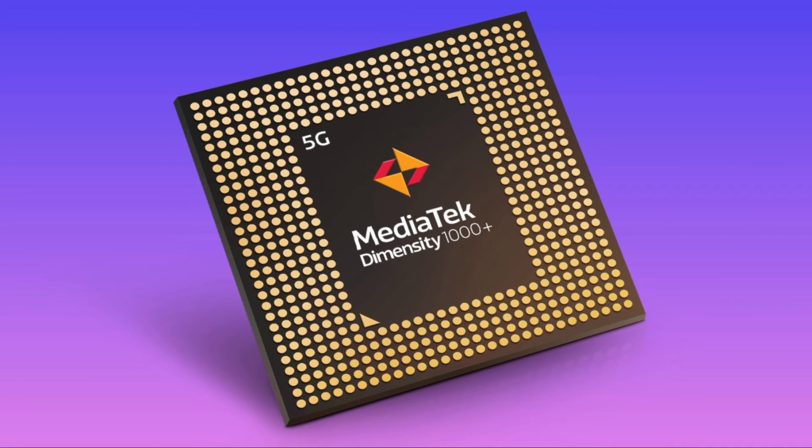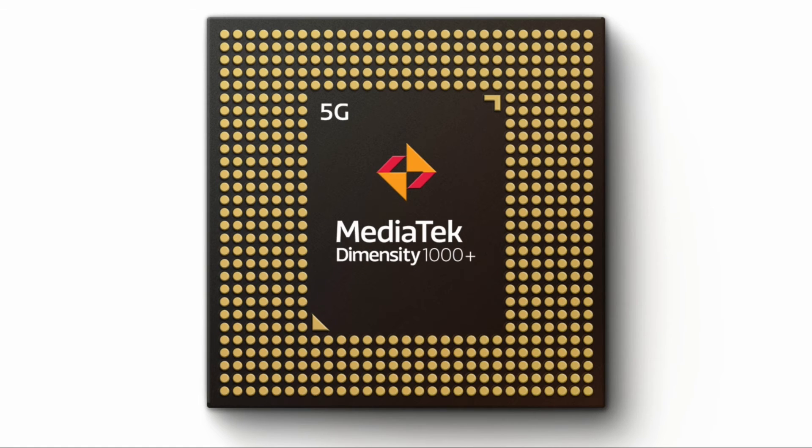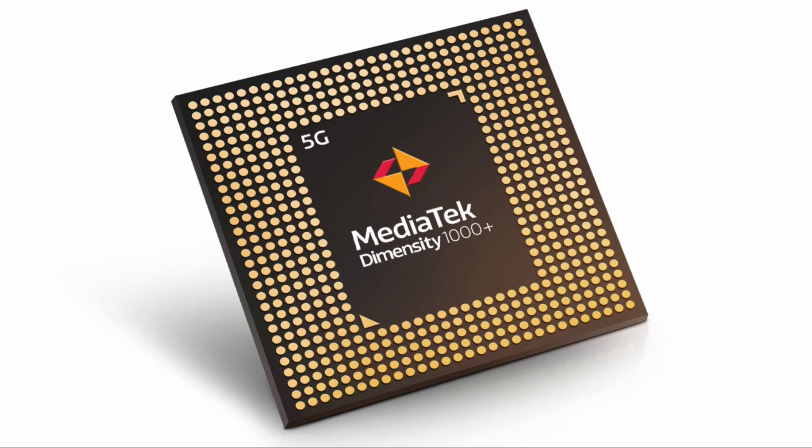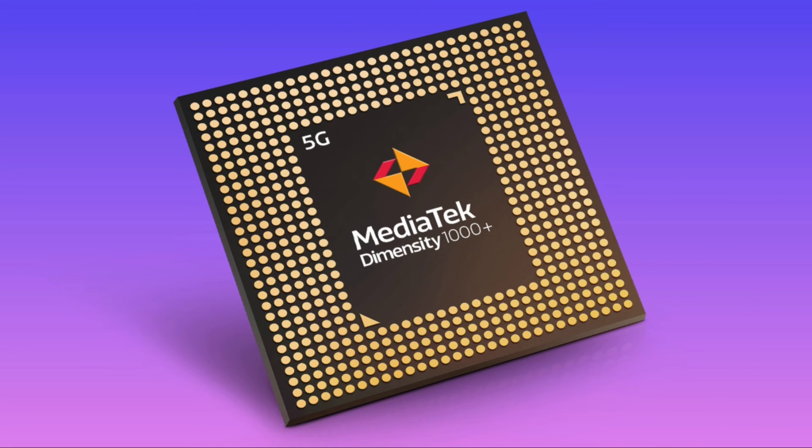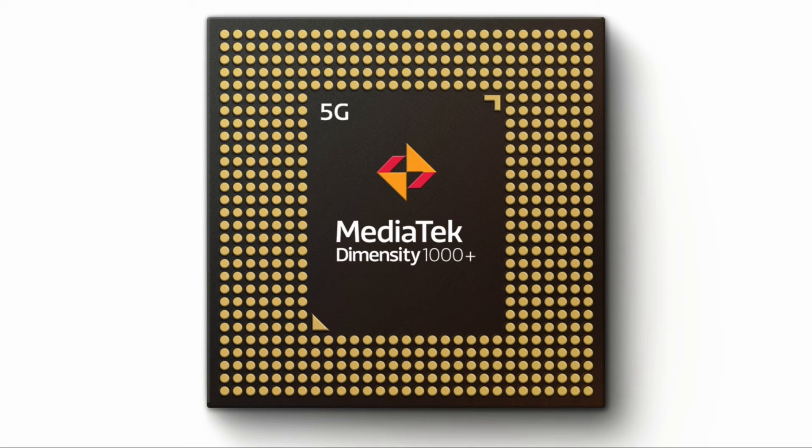This chipset will be used in flagship smartphones, connectivity, routers and other smart devices in the next year. We are excited for this chipset from MediaTek — the Dimensity 1000 Plus — which will power 5G smartphones in the upcoming months. This is very exciting news.